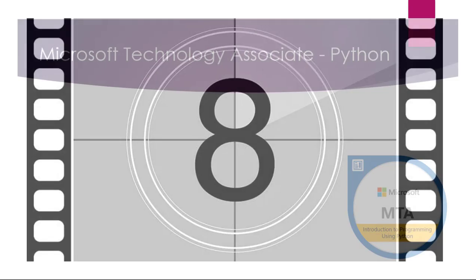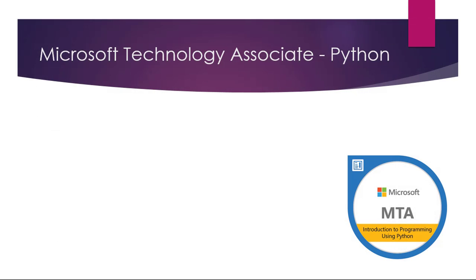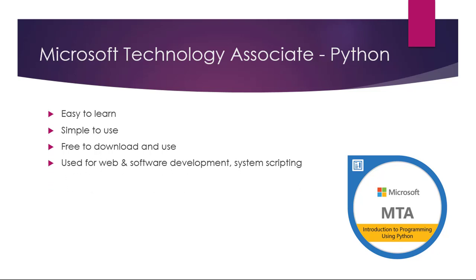Number eight: the Microsoft MTA Python. Microsoft offer many MTA-level exams from databases to operating systems, servers, and more. We're looking at the Python Introduction to Programming MTA qualification. Python's easy to learn, simple to use, and it's free to download and use on your local machine. It's used for web and software development and system scripting, and it's essential to know if you want to learn about DevOps.